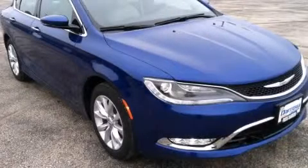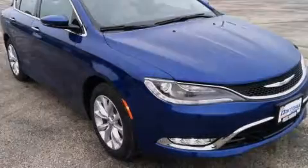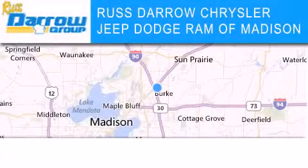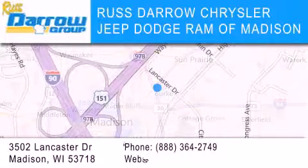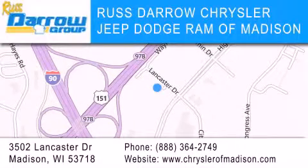Call or visit us right now and arrange your test drive today. The Chrysler Jeep Dodge Ram of Madison is located at 3502 Lancaster Drive in Madison. Our goal is to exceed all of your expectations to ensure that you'll return for future visits. Experience the Darrow difference.